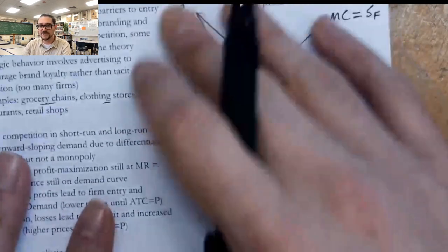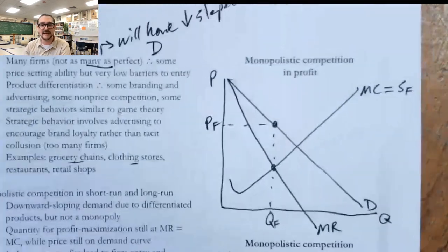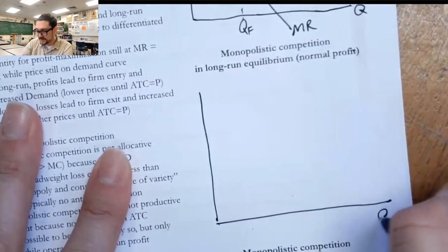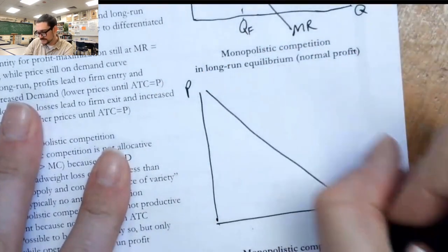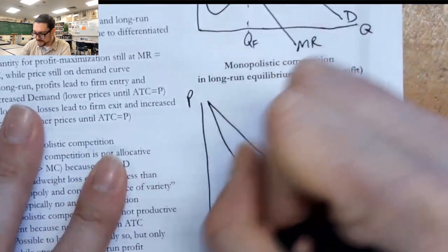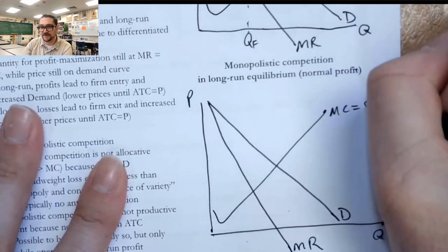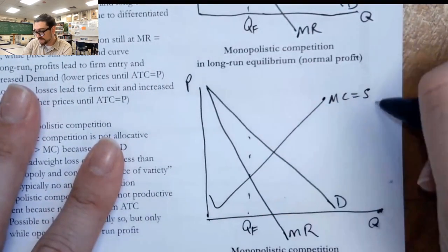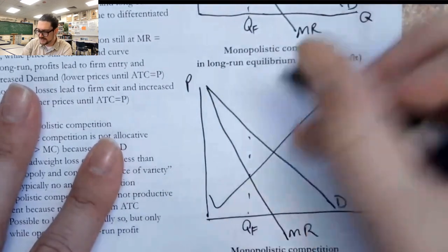Now let's redraw this base picture two more times, and then we're going to add an average cost curve. Again, we're going to draw a separated marginal revenue and demand curve, and then an upward sloping marginal cost curve — that's the supply curve. And we're going to note Q sub F, the firm's quantity.